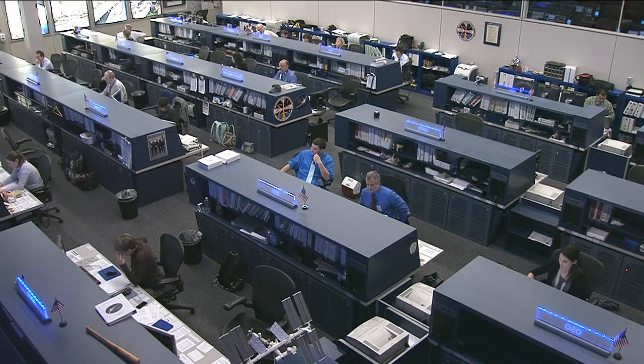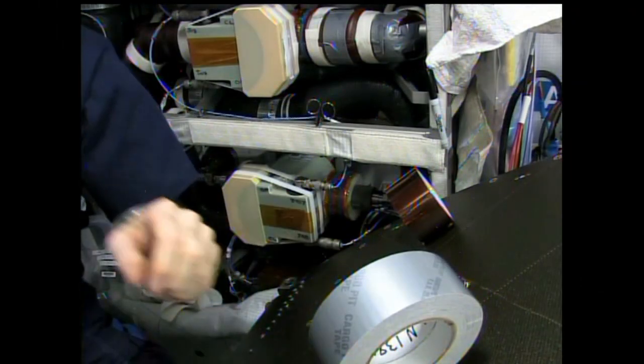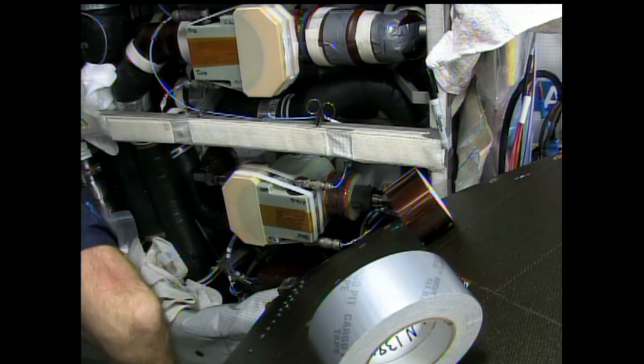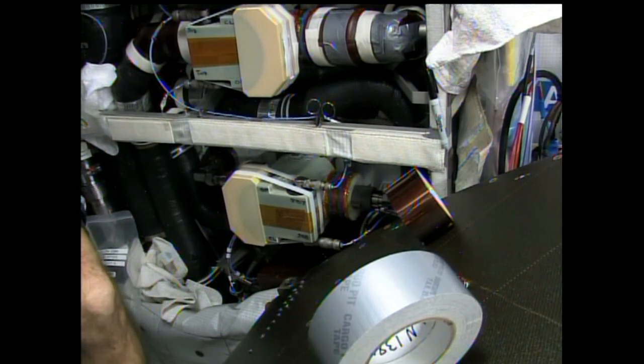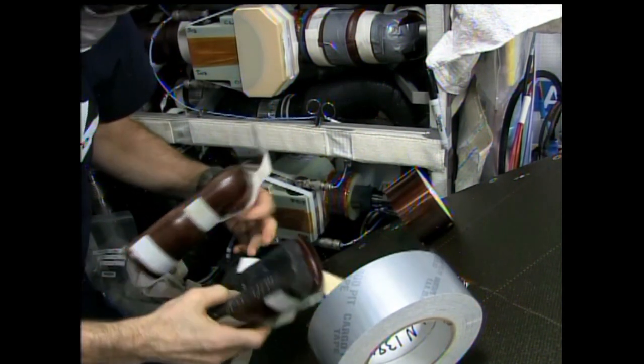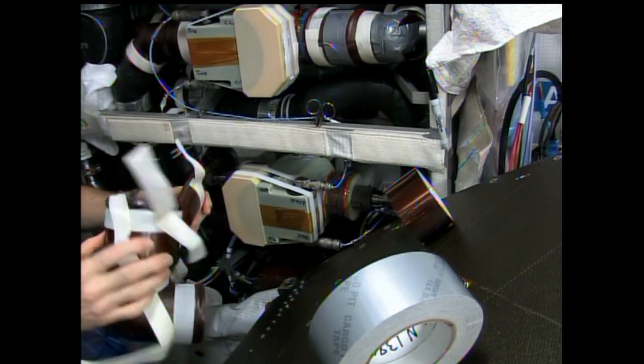Hadfield then moved on to work in the Columbus laboratory module. This morning he rotated the Express Rack 3 out of the aft wall of Columbus and went to work to replace a water valve in the cooling system. That was a lengthy task that took up all of his morning and pushed both of his daily exercise sessions off into his afternoon.